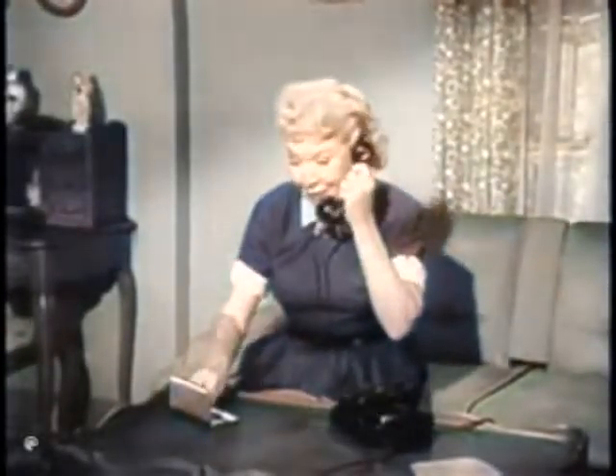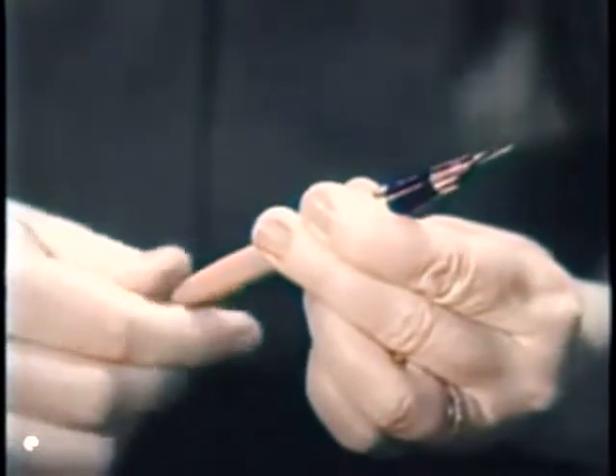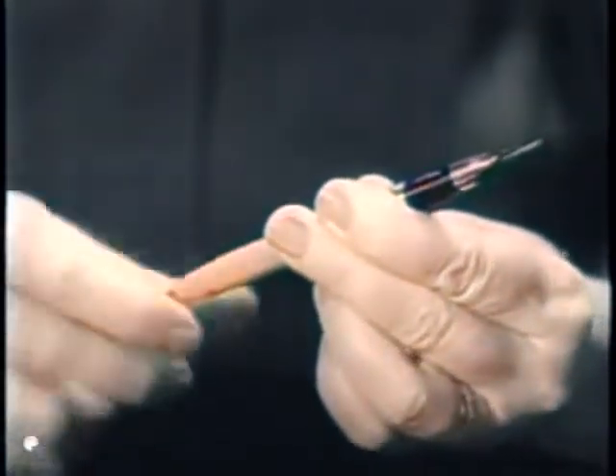Oh, Lucy, I just got Fred's Christmas present, a Schaefer snorkel pen — the one you fill without getting ink on your hands. I mean the pen doesn't get in the ink, only the little tube does. That's why they call it a snorkel pen. You just twist the little knob and a special filling tube comes out and it drinks up the ink. Not even Fred could get his hands messy with this pen.